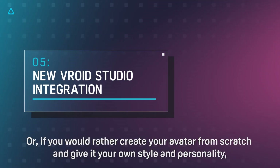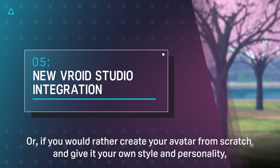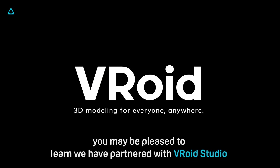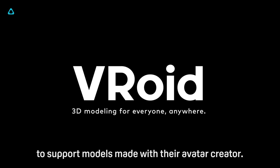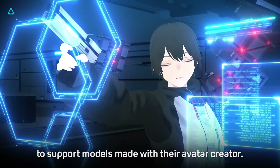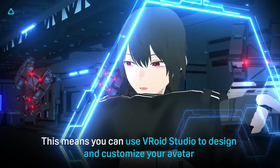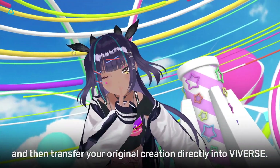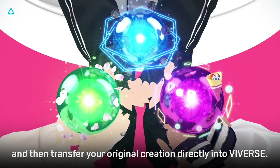Or if you'd rather create your avatar from scratch and give it your own style and personality, we have partnered with VRoid Studio to support models made with their avatar creator. This means you can use VRoid Studio to design and customize your avatar, then transfer your original creations directly into Viveverse.